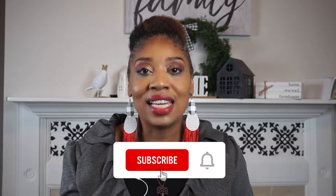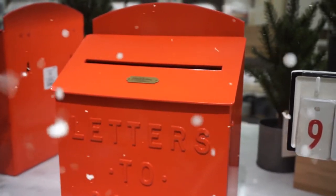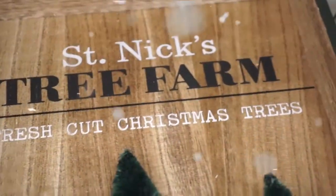Hey guys, welcome to Meet the Bratchers. If this is your very first time, go ahead and hit the like and subscribe button, and hit the bell so you can get all of our notifications. Today I'm gonna be sharing with you my Target haul. If you watched the prior video, you saw me going on the sneak peek of our 2020 Christmas dollar spot at Target, and these are some of the items that I picked up today.